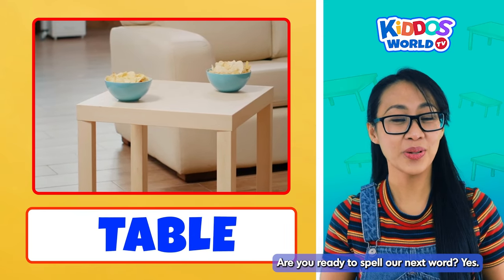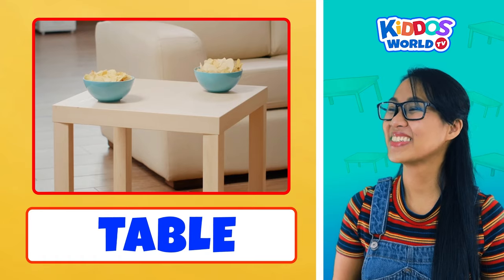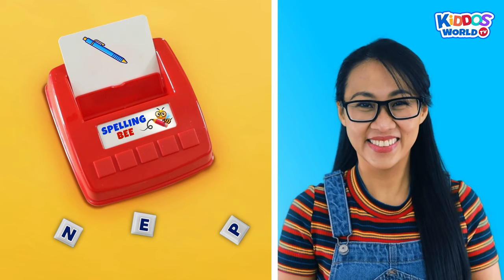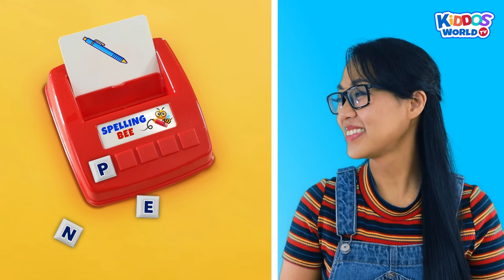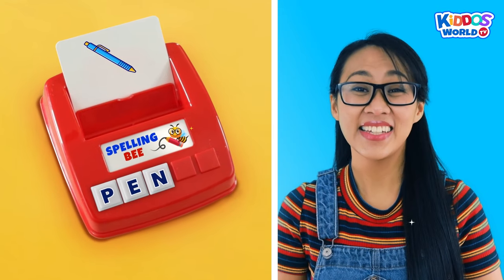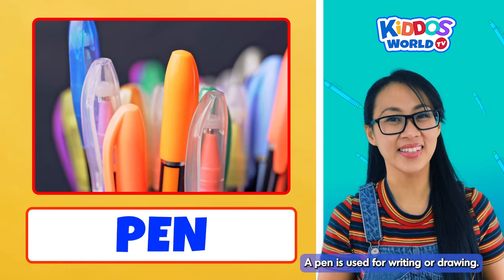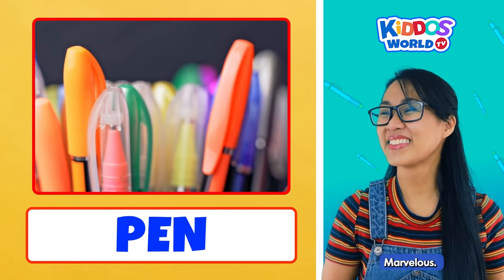Yeah! Are you ready to spell our next word? Yes! Let's go! How do we spell pen? Just follow me, kiddos! P... E... N... Pen! It's easy, right? Yeah! Awesome work! A pen is used for writing or drawing. Now let's jump to our next word. Marvelous!